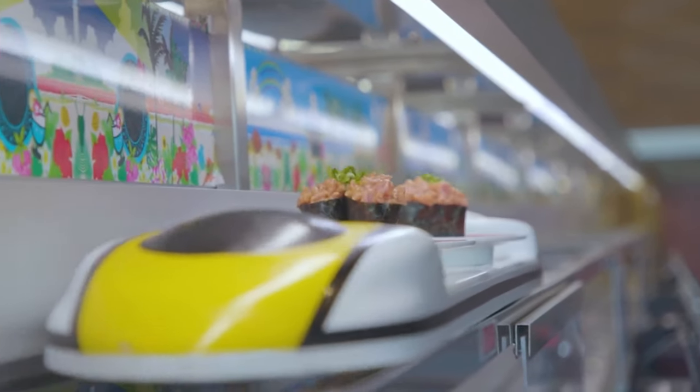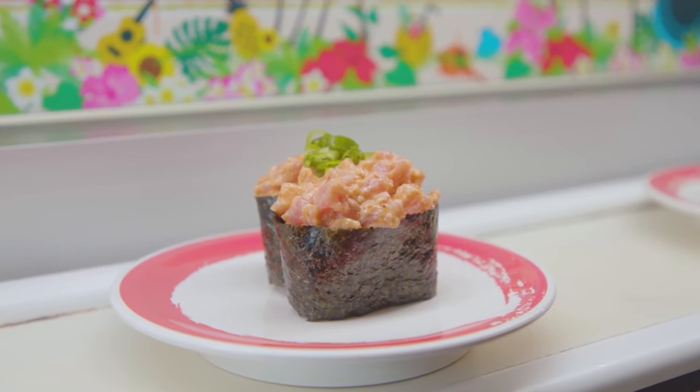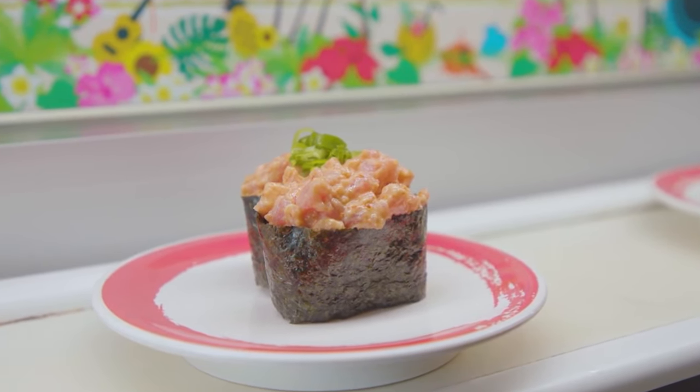Our spicy tuna, in my opinion, is the world's best. We have some simple ingredients, but just the mixture of it all and the quality of the ingredients makes it next level. So if you come here, try the spicy ebi fry roll, try the spicy tuna bowl, or simply the spicy tuna gunkan right here. This is what I always get whenever I bring my family.